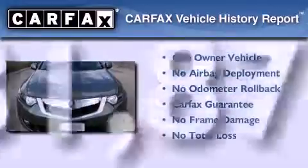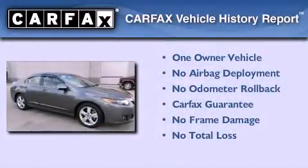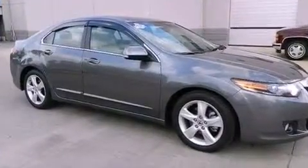This Acura has had only one owner and it qualifies for the Carfax Buyback Guarantee. We invite you to contact us today to learn more about this vehicle.